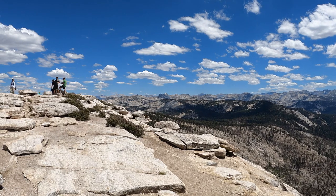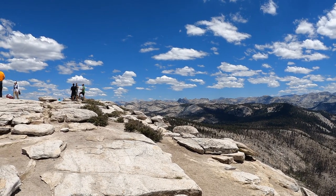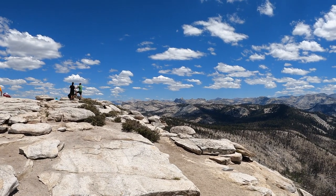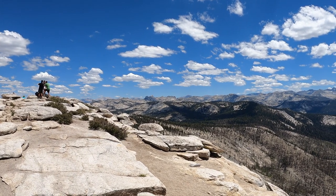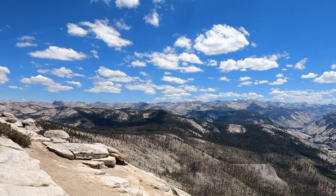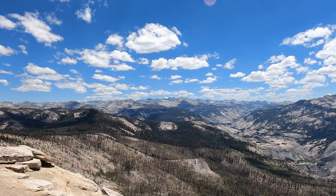And here we are at the top of Cloud's Rest. Great hike, love this summit — you really can see almost everything. We're looking down now towards Mount Kahnasse, moving over towards the Cathedral Range and Mathis Crest looking beautiful. You can keep going through Yosemite. Those two twin mountains back there, Ritter and Banner.